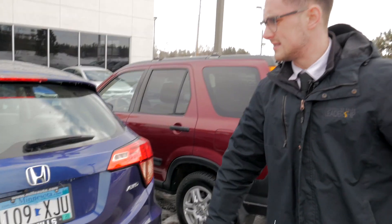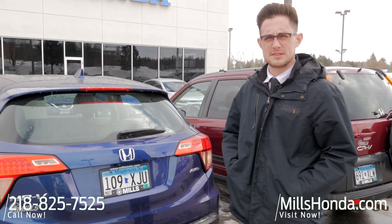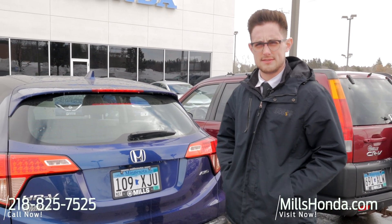Like I said, this is a 2017 with just over 33,000 miles on it. If you have questions on this vehicle or anything else, give me a call at 218-825-7525.